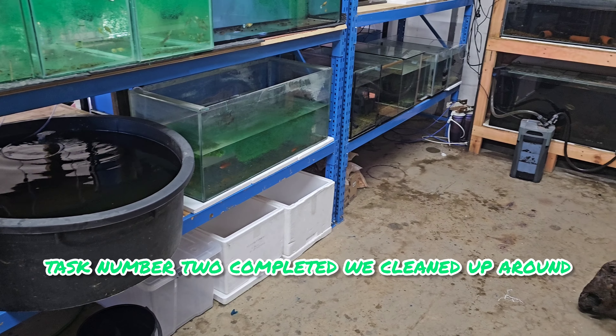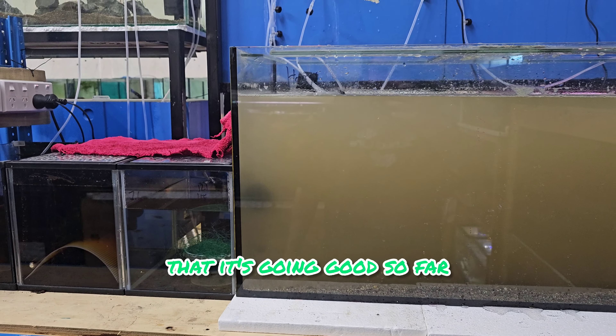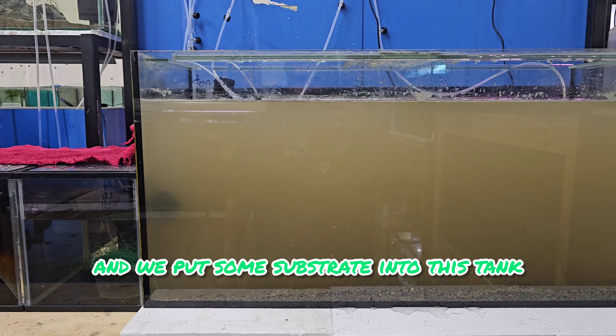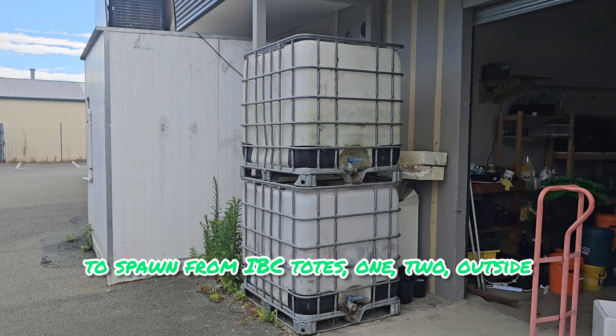Task number two completed — we cleaned up around here, I'm happy with that. Going good so far. We put some substrate into this tank where I'm going to grow out a few gold rams to spawn.